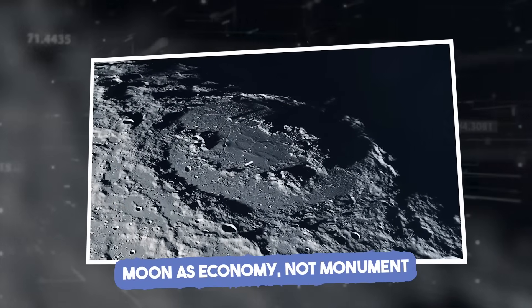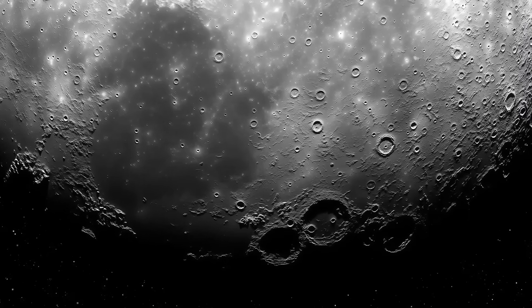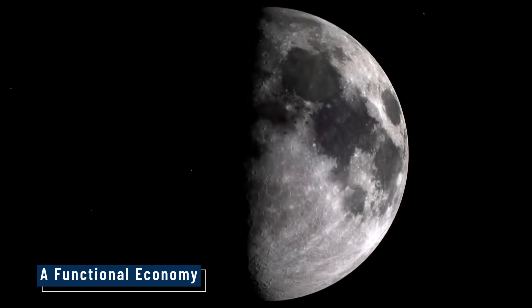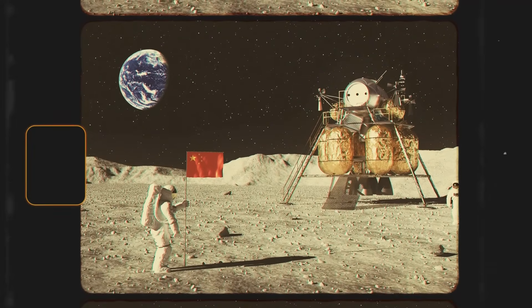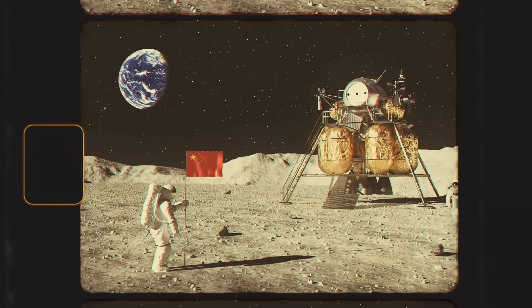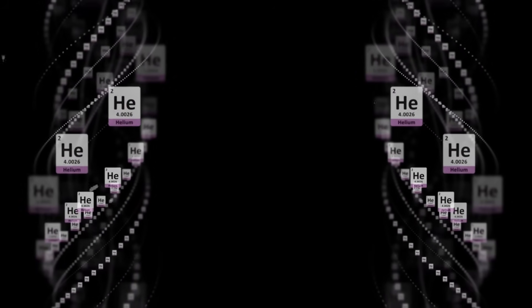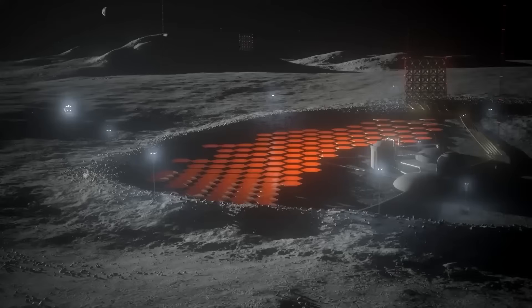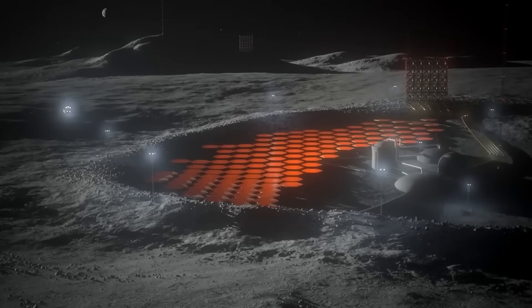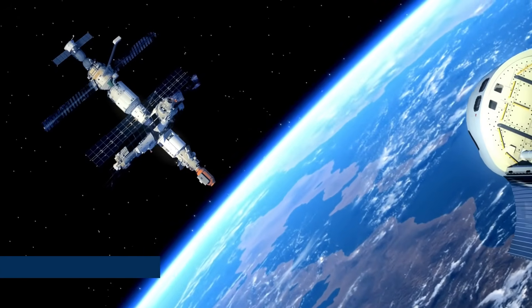Moon as economy, not monument. For over half a century, the moon has stood as a quiet monument to human exploration. But now it is being reimagined as a functional economy — a new sphere of production, supply chains, and value creation beyond Earth. China's strategy is clear: it is mapping the moon not for flags, but for function. Their plans hint at a future where lunar materials like helium-3, metallic oxides, and rare Earth elements are extracted and processed on-site, with robotic systems doing the heavy lifting. Already, engineers are studying how lunar regolith could be turned into radiation shielding, or how crystals could be grown in the vacuum-rich, microgravity environment to produce flawless semiconductors and high-precision optics.